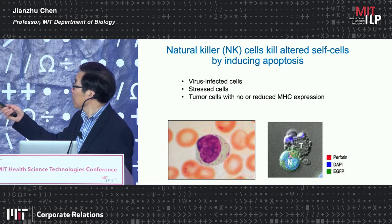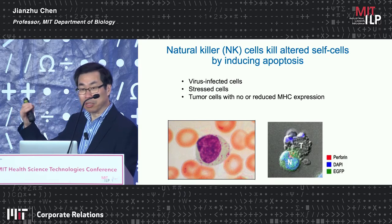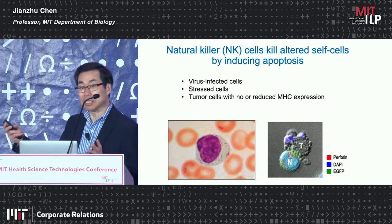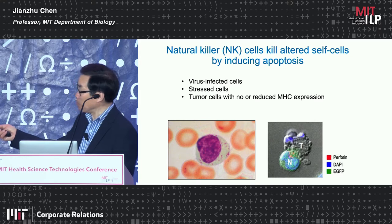Just a little background about natural killer cells: NK cells kill altered self-cells by inducing apoptosis. The altered self-cells could be virus-infected cells, and NK cells are important for the initial immune response against viral infection. They also kill tumor cells, especially those with reduced or no MHC expression, and they also kill stressed cells. When they interact with target cells, they kill them similarly to CD8 T cells, by releasing perforin and granzyme, inducing apoptosis.